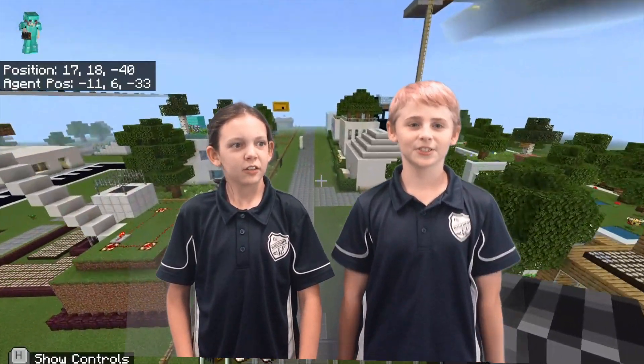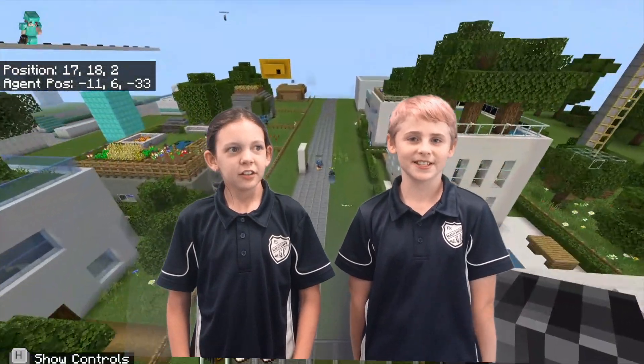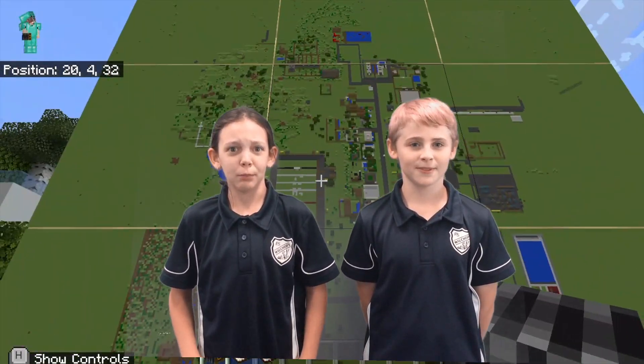Hey, what's up guys? We're going to show you our sustainable, futuristic town. This was made by 5AM at Warmore Public School.